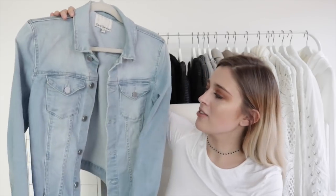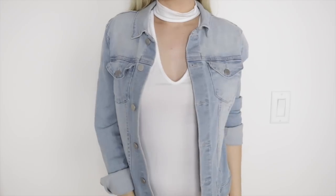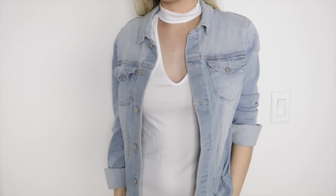The last stuff I have is all from Calvin Klein. I was lucky enough to be gifted these items at VidCon where they had a booth, so thank you to Calvin Klein for gifting these to me. The first thing is this denim jacket — and it's actually a men's denim jacket. I really want to distress it, put patches on it, put pins on it, and all that kind of stuff. I think it's going to be so cool.